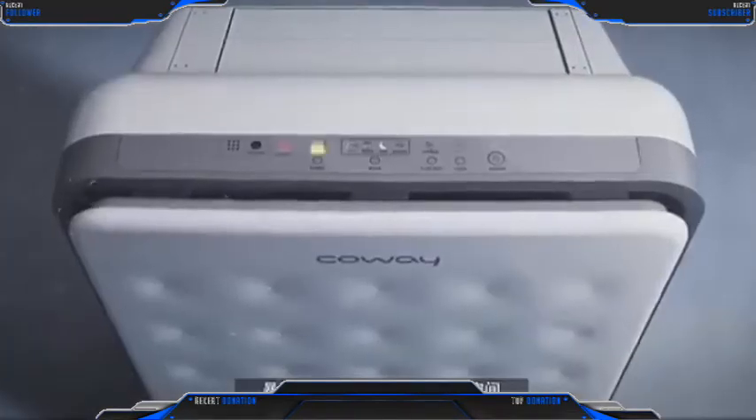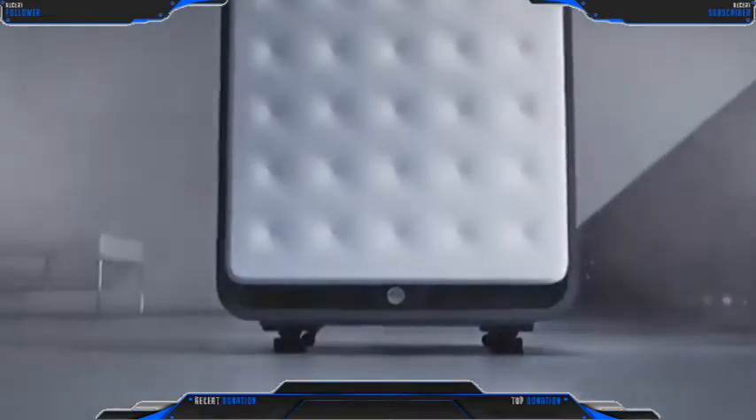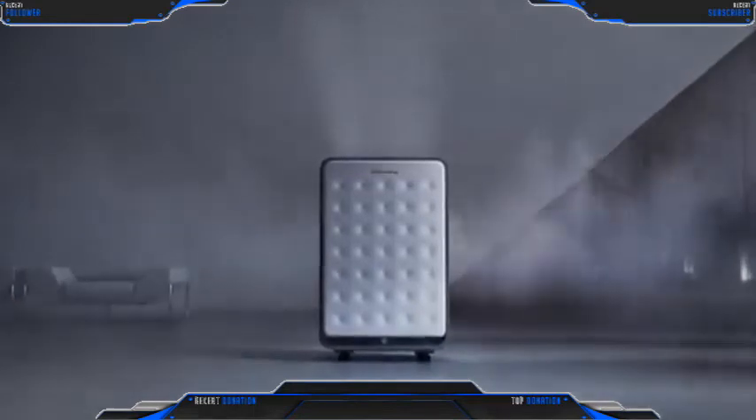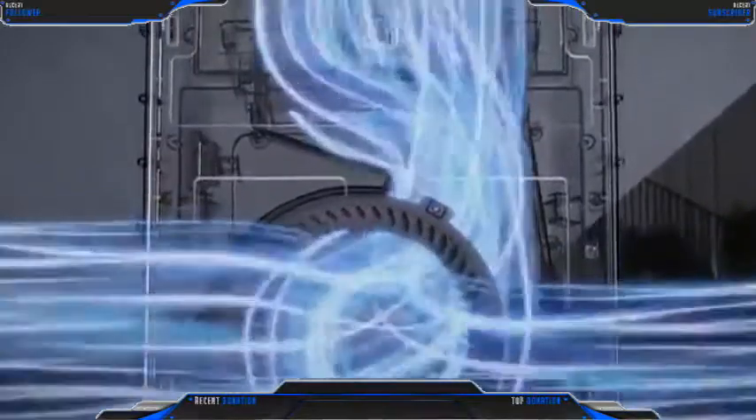Our indoor space is exposed to various air pollutants. Our strong air purifying system addresses this with a comprehensive multi-stage filtration approach.